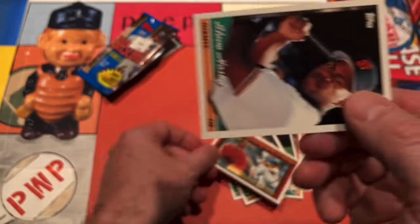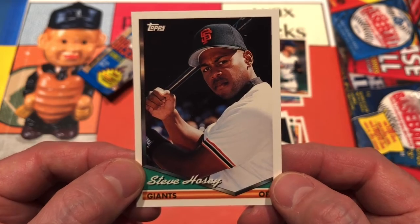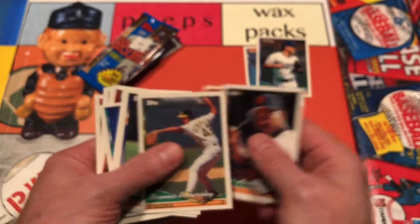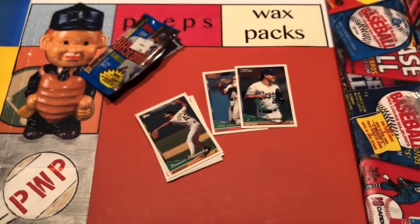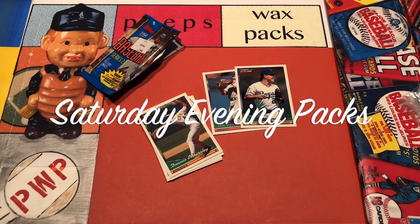Lots of coming attractions tonight. And last but not least, Steve Hosey for the Giants. And there you have it — 1994 Topps Baseball Series 2. We'll put Eck on top and a couple of Topps Golds tonight. Have a great weekend, everyone. Take care, thanks for coming by. Good night.